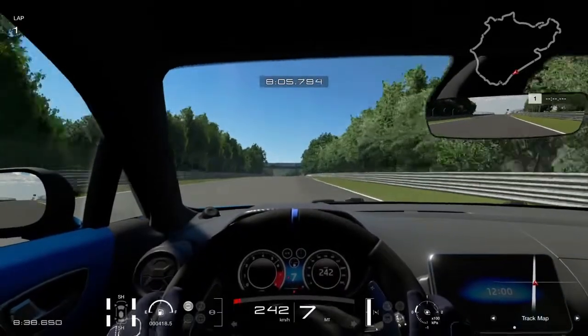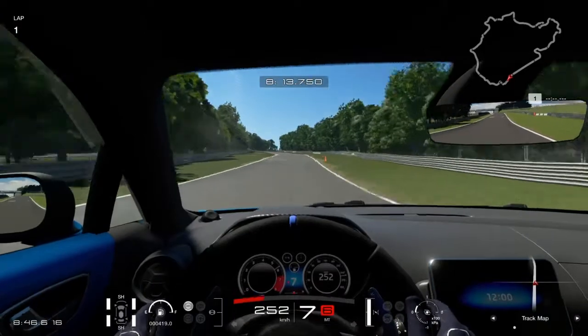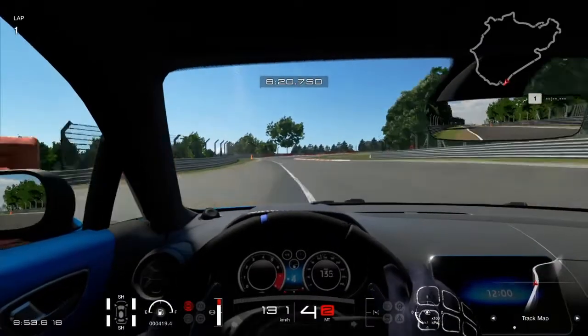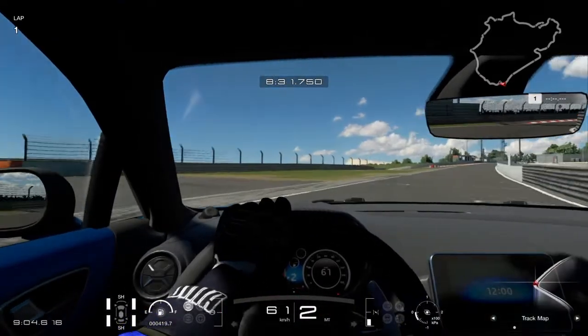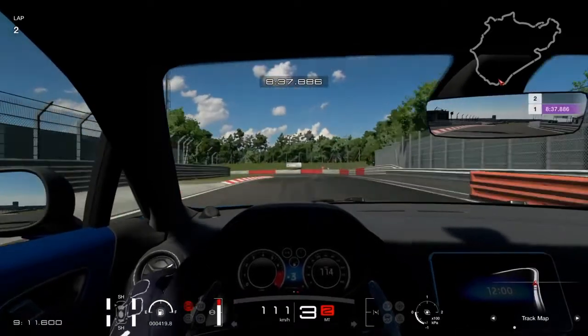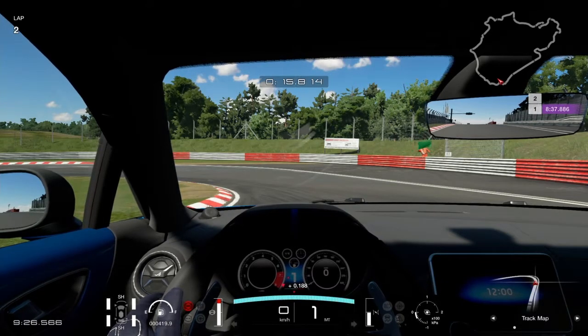Ennek az új A110-esnek a vezethetősége és pályán való viselkedése mindenhol osztatlan elismerést aratott, ahol csak kipróbálták – a Top Gear-től a Road & Track-en keresztül a Car & Driver-ig bezárólag mindenhol imádták ezt a járművet. Én is nagyon-nagyon szerettem ezt a kört és ezt a vezetést itt a Virtuális North Life-on a játékon keresztül. Nagyszerű viselkedésű, kiválóan irányítható, igazi ízig-vérig sportautó – tökéletes mértékben sikerült átörökíteni az eredeti A110-esnek minden sport, illetve verseny genetikáját.